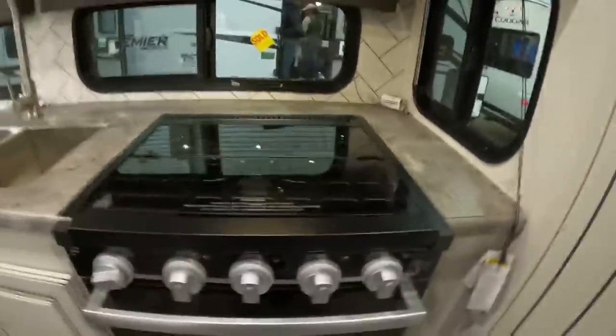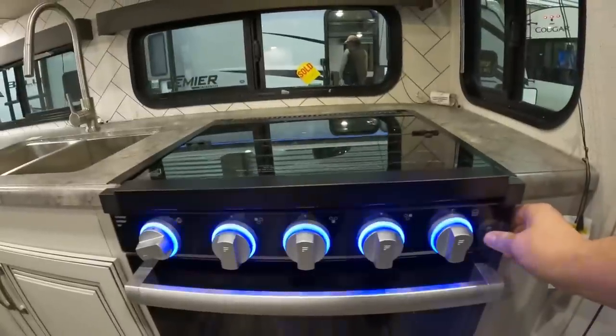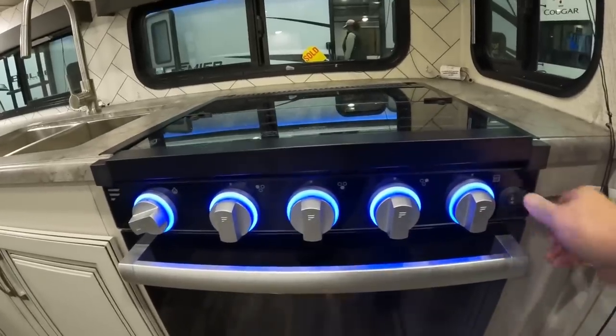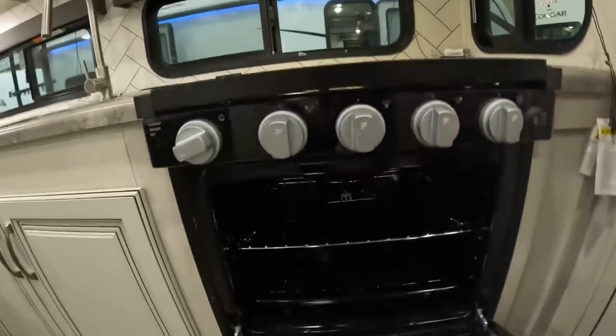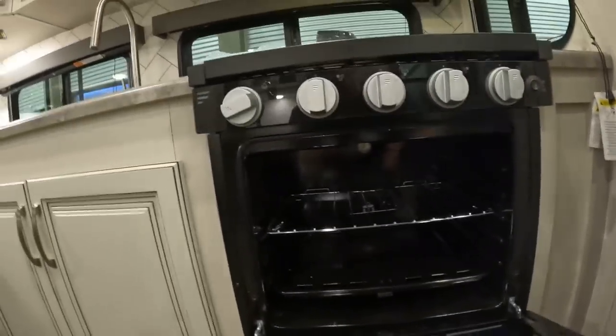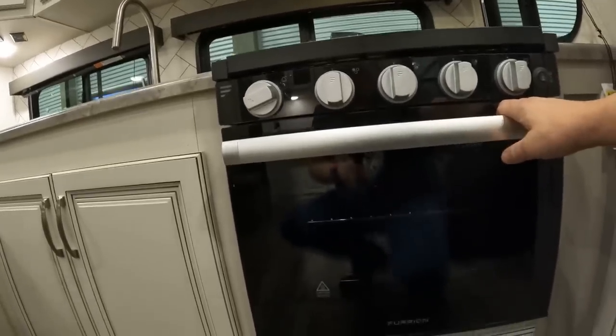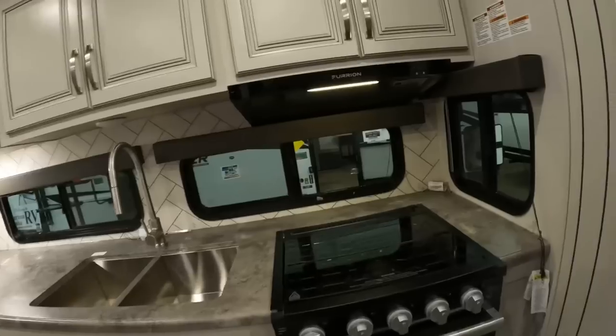We've got a three-burner Furrion cooktop — and like all Furrion products, it has fancy blue lighting. This also has an oven, so if you want to bake cookies, biscuits, or even throw in a small turkey at Thanksgiving, you can.